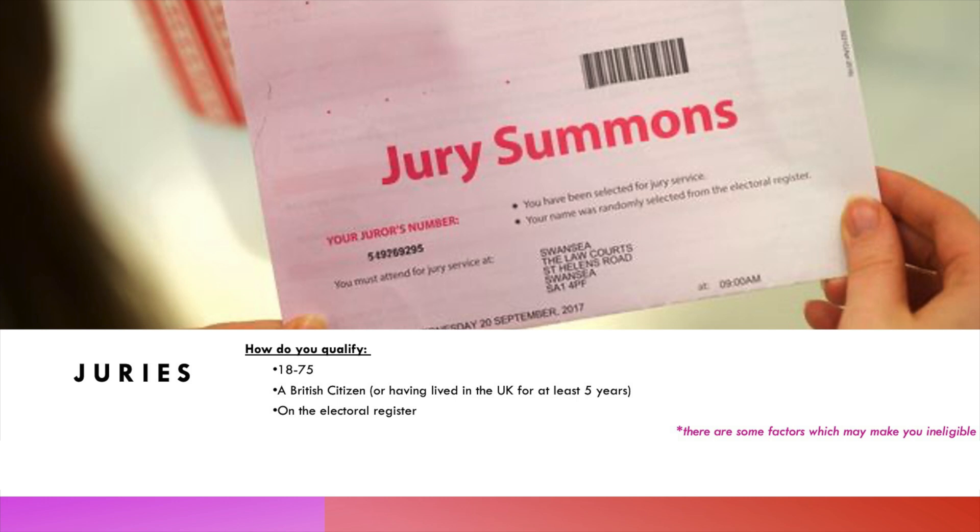In terms of how you qualify to be a juror, you have to be between 18 and 75 years old, you have to be a British citizen or have lived in the UK for at least five years, and you also have to be on the electoral register — meaning you have to have registered to vote, which is something you can do from the age of 16.